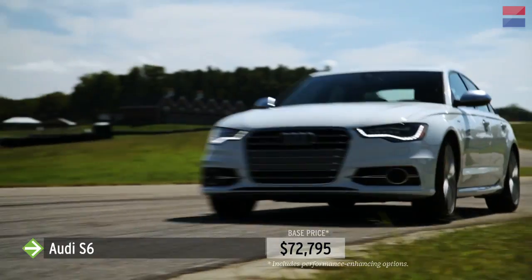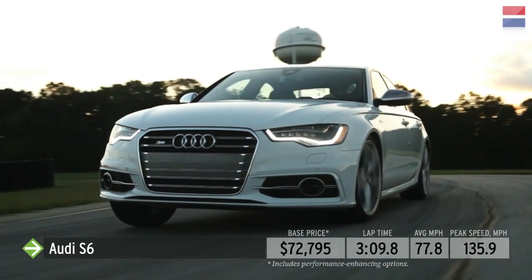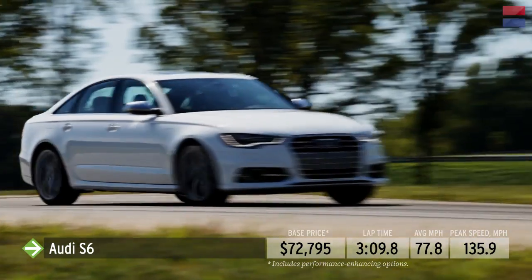As a result, it lapped the course in 3 minutes, 9.8 seconds — slower than the M5 and slower than the E63 we tested last year. We patiently await the debut of the more track-focused RS6.